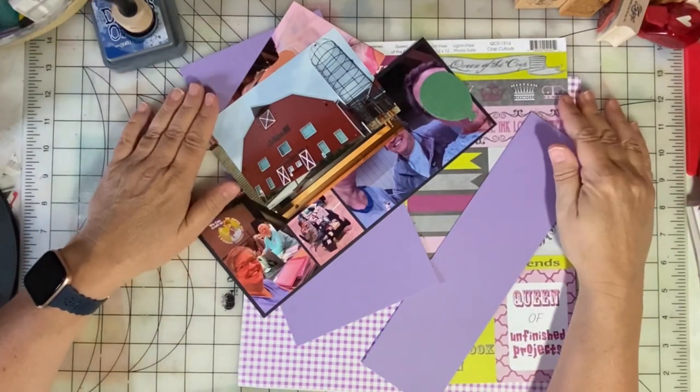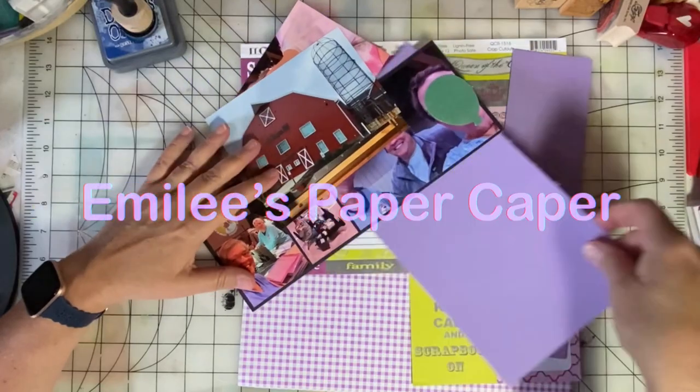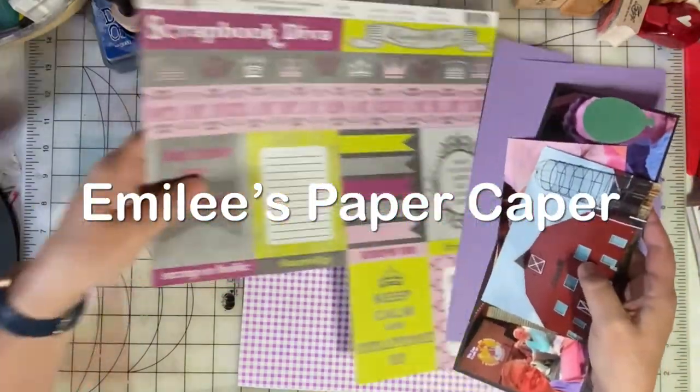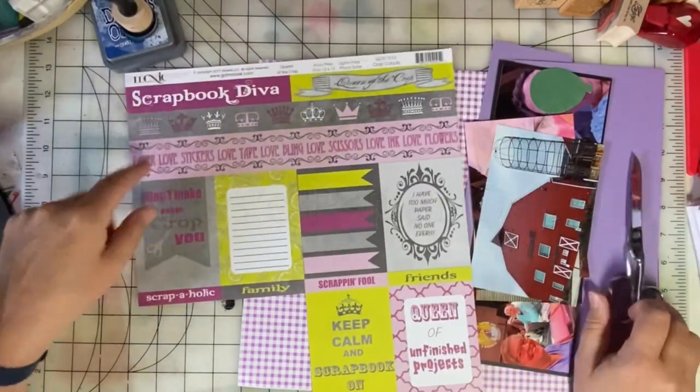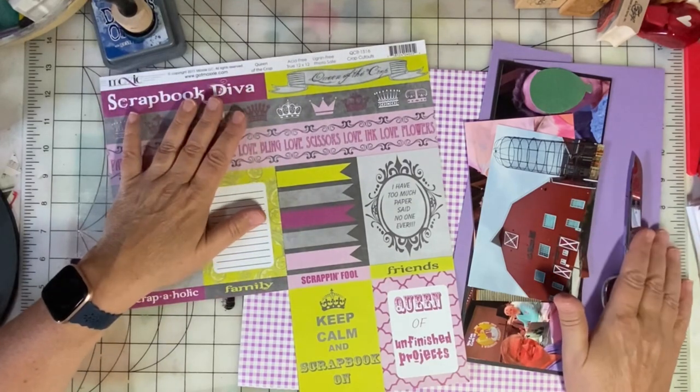Welcome to day 14 of 30 Days of Sketches. My name is Emily and you've found Emily's Paper Caper, where I love to scrapbook, junk journal, rubber stamp, and make cards. Today I'm working with six photos and a sketch.